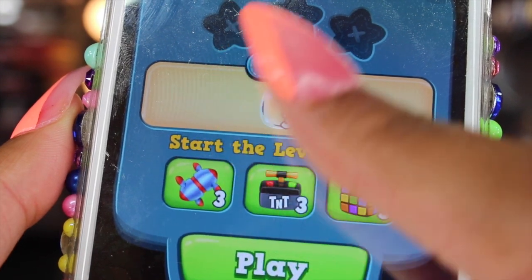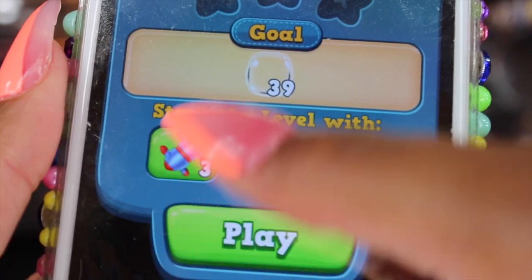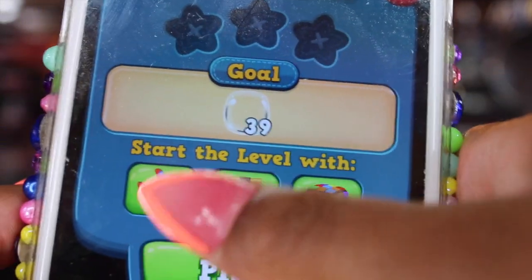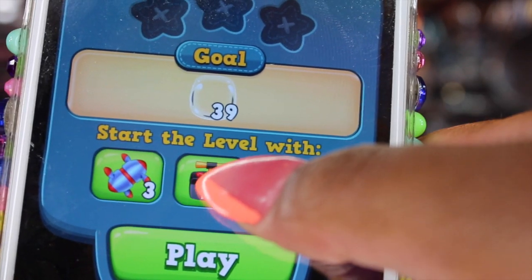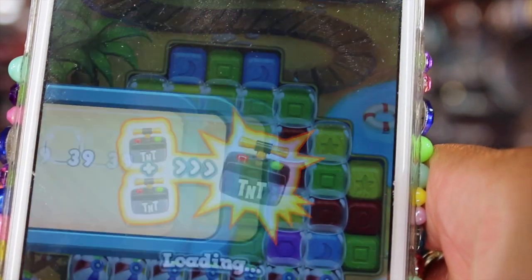This game is really fun because you don't have to line the blocks up — they're already lined up and you just hit wherever you see two or more blocks and that makes them go through. The level I'm at actually has bubbles, and I also have other fun power-ups like a Rubik's Cube, TNT, and a little router. You just press play and it loads.